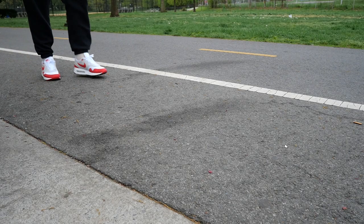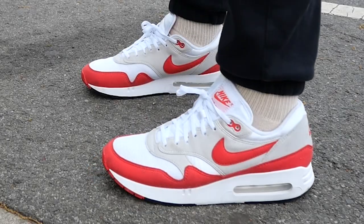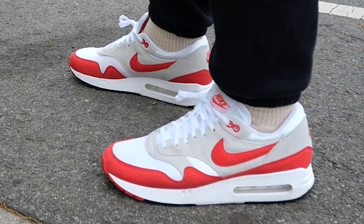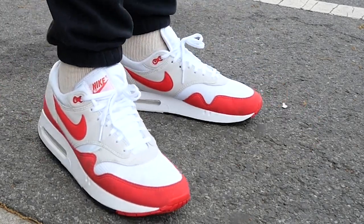In terms of sizing, I went true to size at 10 and a half, and that is exactly what I would recommend with the Air Max 1 Big Bubble. Just because it's a little different technically and aesthetically, and maybe a little more roomy in the toe area, I still think you should go your true to size. Don't go a half size down, don't go a half size up — stick to your true size that you typically wear with Nike Air Max 1s and you'll be totally fine.